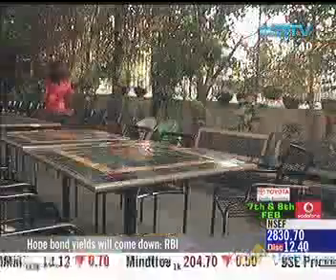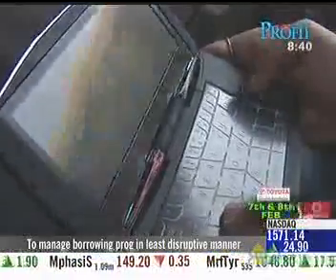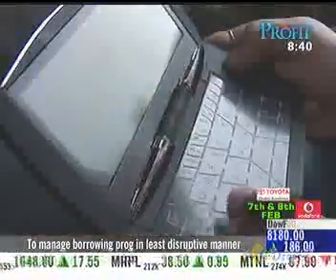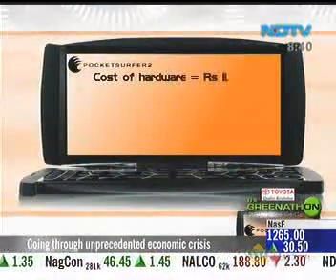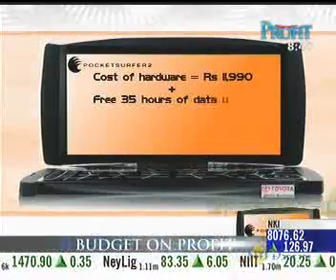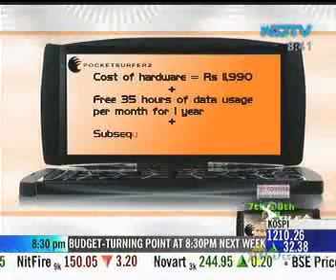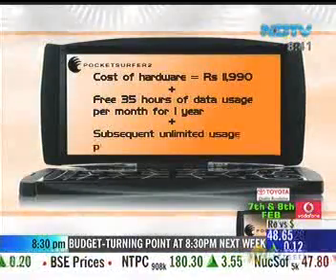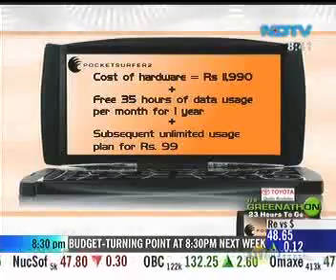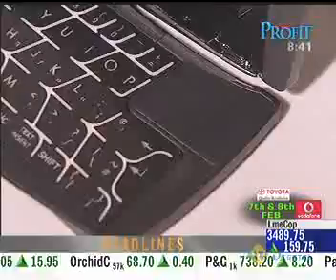The street price of Rs. 11,990 seems a bit steep for a standalone device like this, but DataWind is geared up to lure customers with bundled packages. Once you've paid for the hardware, 35 hours of data usage per month comes free in the first year, with a subsequent unlimited usage plan of Rs. 99 for future years. If DataWind can improve the screen, keyboard, and physical makeup of the Pocket Surfer 2, then it will have an impressive gadget on its hands.